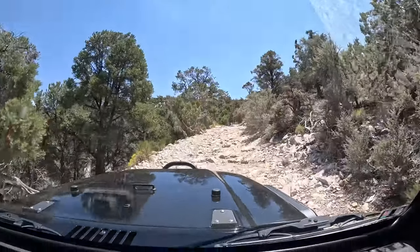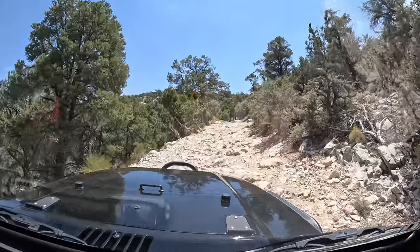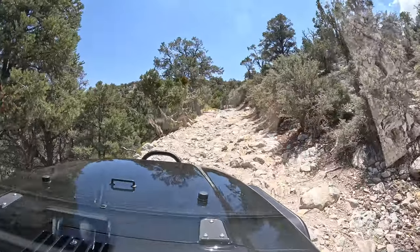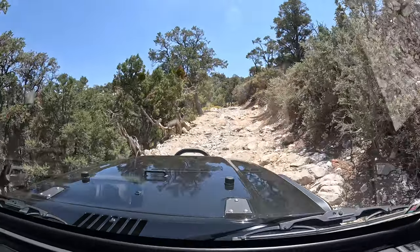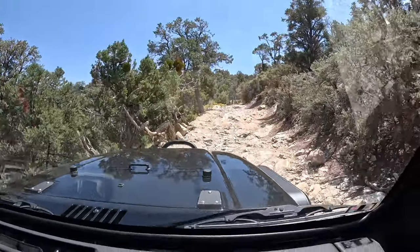If you have a stock Rubicon, especially even a Sport Unlimited - very capable vehicles. Of course there's a difference between the two-door and the four-door, because this is getting pretty rocky. I haven't done this in a while, so yeah, this is pretty crazy.